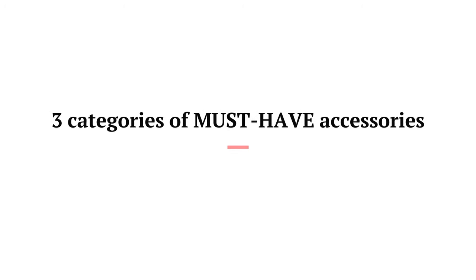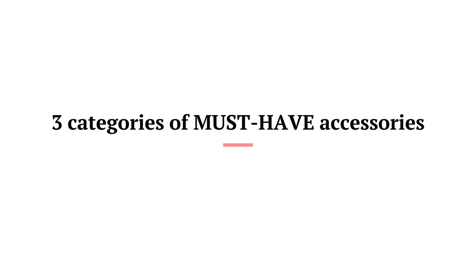For today's segment I am going to be discussing three categories of must-have accessories for your wardrobe, in order for you to be able to mix and match and create new outfits. So yeah, three categories: we're going to be focusing on headwear, jewelry, and belts. Let's get into it without talking too much.